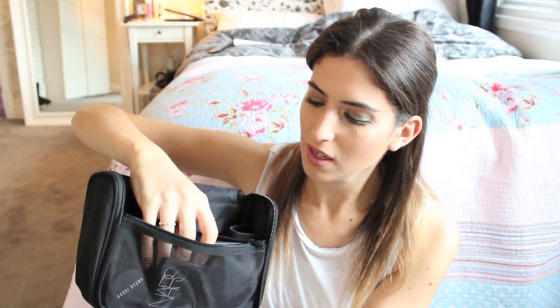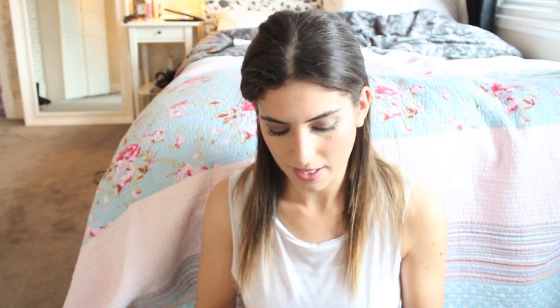In this front zip section I've got my NARS powder in Flesh, my NARS Laguna Bronzer, my NARS Deep Throat Blusher which is my everyday very easy-to-wear blush, my Gemma Kidd Dewy Glow in Rose Gold, and my Bobbi Brown Corrector in Light Bisque.